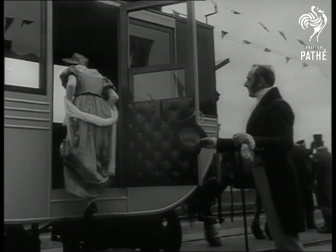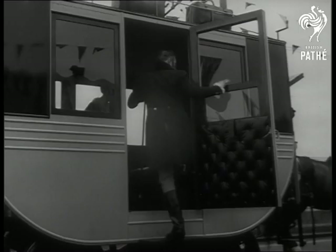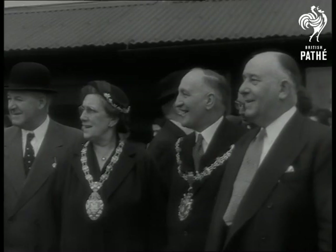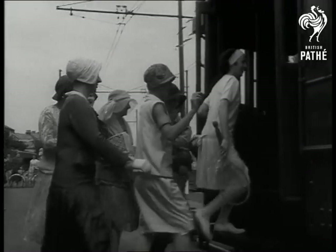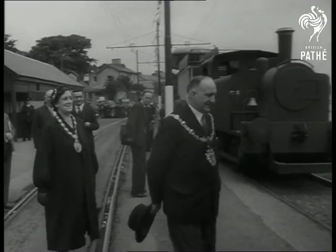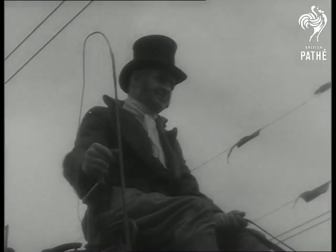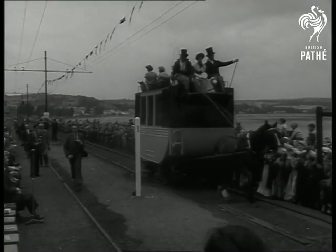Over now to Oystermouth in Wales where the 150th anniversary of Mumbles Railway is celebrated with a put-back-the-clock pageant. Properly known as the Swansea and Mumbles Railway, it started in 1804 with a four-wheeled horse-drawn dandy. It was 70 years before steam traction was introduced and a further 50 years before electric trains appeared on this antique line.